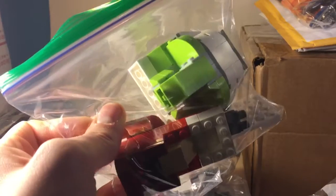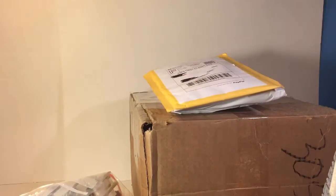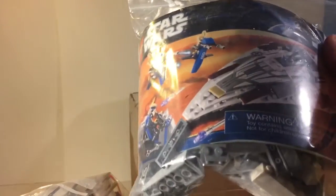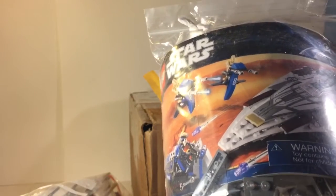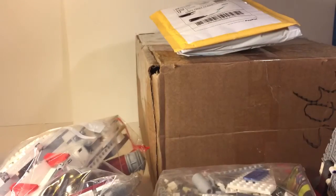Now I have two Republic Gunships in my collection. Moving on to more packaged stuff in this haul — here we have Mace Windu's Jedi Starfighter. This set is brand new, supposedly. It does not include the Staps, the speeder, or any of the figures, but the set itself is apparently brand new. I got this from the same seller I got the Palpatine Shuttle from, and I picked it up for $20. You can't really beat that either.